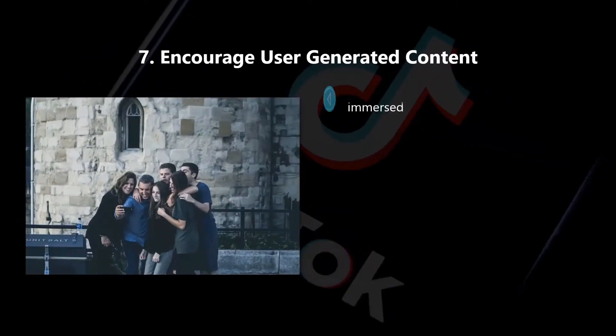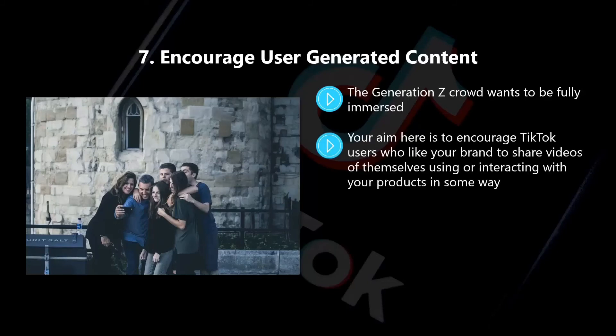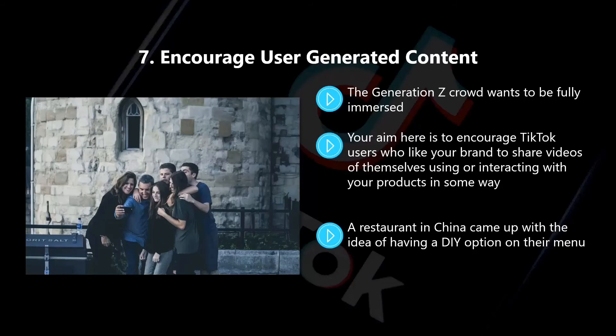Seven, encourage user-generated content. The Generation Z crowd wants to be fully immersed. They like to be active and are not fans of watching TV as it is far too passive for them. TikTok users want to participate and get involved, so give them this opportunity around your brand. Your aim is to encourage TikTok users who like your brand to share videos of themselves using or interacting with your products in some way. A restaurant in China came up with the idea of having a DIY option on their menu. People that chose this option were able to create their own unique dishes, and a lot of them created videos around this and uploaded them to the Chinese version of TikTok, which is Douyin. After only a few customers uploaded videos, the restaurant experienced a sharp increase in traffic. A further 15,000 people approached the restaurant for their DIY option, and over 50 million users viewed these videos.